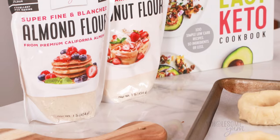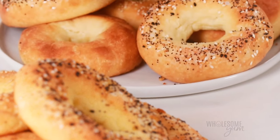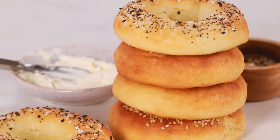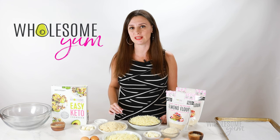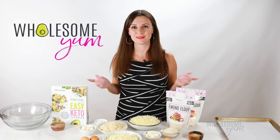No matter what flour you choose, these are super easy to make, and I'll go through all my tips and tricks to ensure you get consistent results every time. These bagels are chewy and dense, nice and tall, not flat — just like a real bagel should be. All with just five ingredients and you don't even have to boil them.